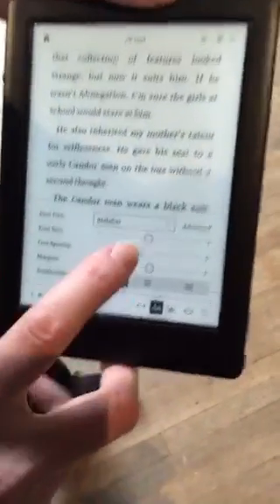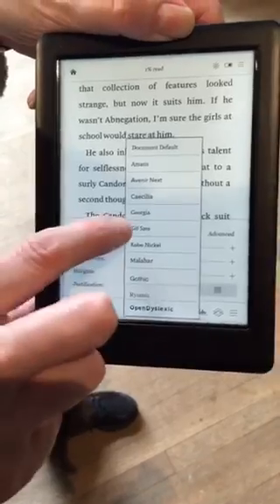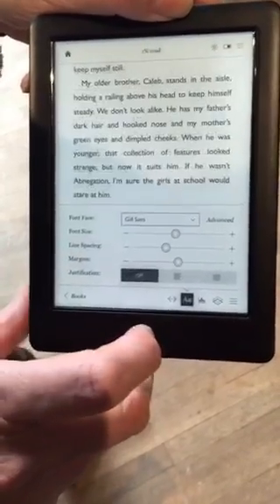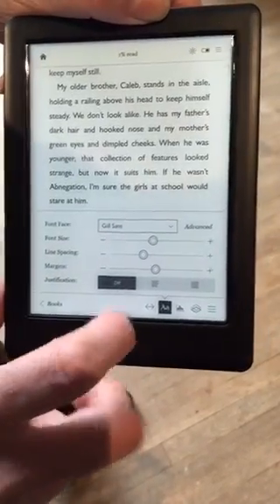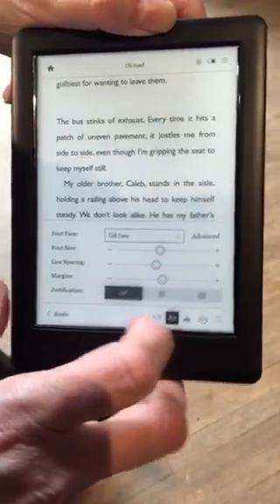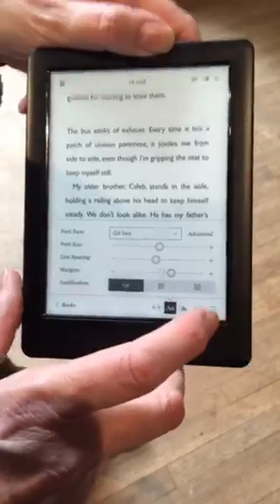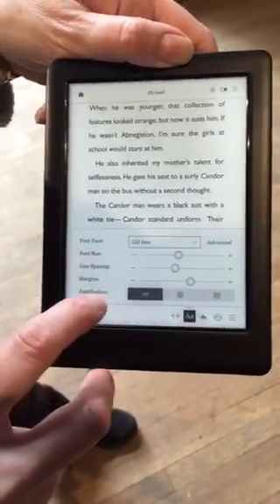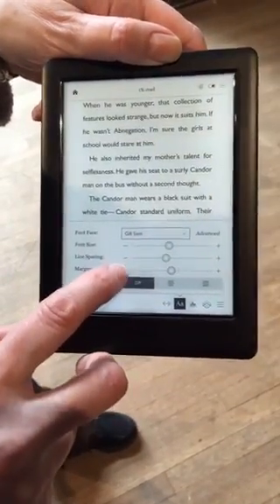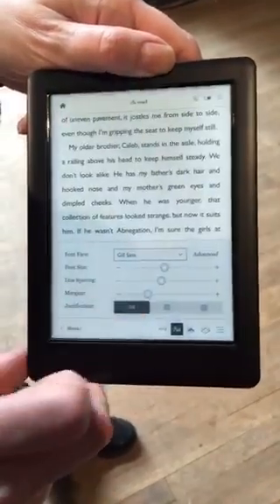And of course you can change the fonts — change the size, the weight, and the spacing. So that's a look at the new Kobo Glow HD.